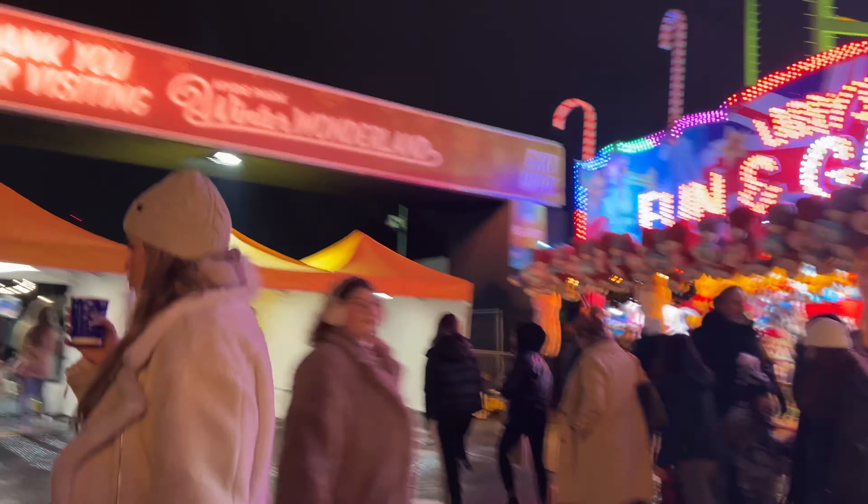Here are some more games and this one is quite tempting and cool — it's a chance to win Apple products like drones and gadgets. But it's getting quite late now so we're going to make our way out.